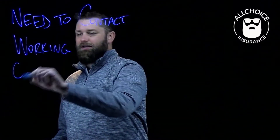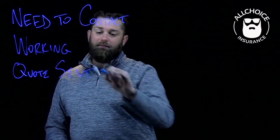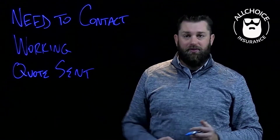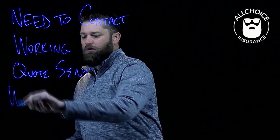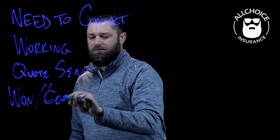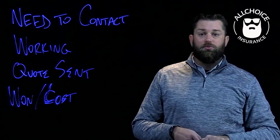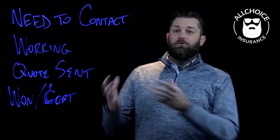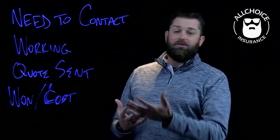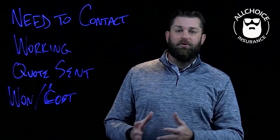Then we moved to quote sent or proposal sent. In business, you're always going to send that information out, and that's what that was for us — to know that we had done what we want and now it's out with the client or prospect. And then we moved it to won or lost, which is closing the business or whether the business was closed or lost. It was a simple process that worked well. It was an industry standard — what we thought was ahead of the curve, because just having a process alone was working really well for us.